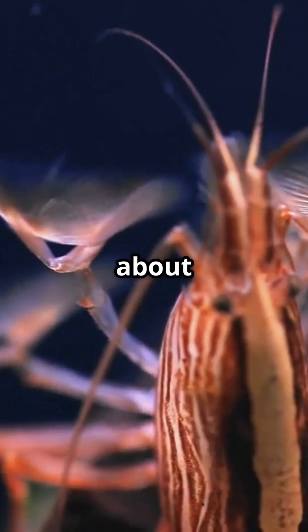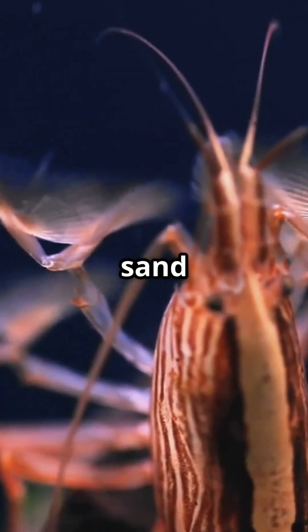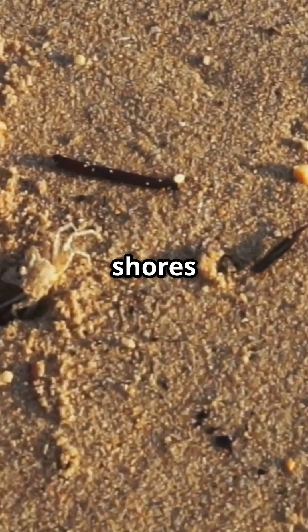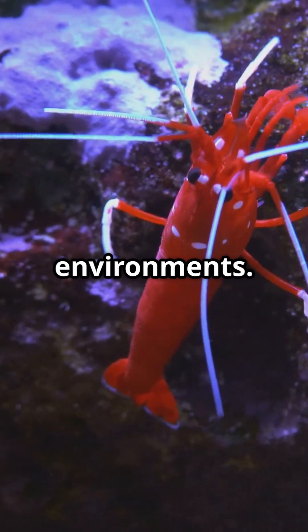But it's not just about hiding. Ghost shrimp are ecosystem engineers — they burrow in sand and sediment, creating habitats for other marine life. Found from tropical shores to estuaries, they adapt effortlessly to different environments.